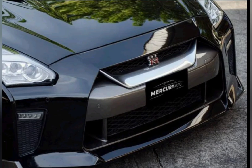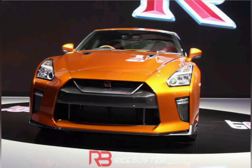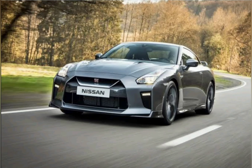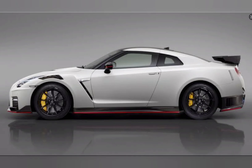It was revealed at the 2016 New York International Auto Show as a refresh for the GT-R 35 lineup from Nissan. As a 2017 refresh, the most notable exterior change is the front end, incorporating Nissan's V-motion design. In addition, it features revised ignition timing and increased boost from the turbochargers.